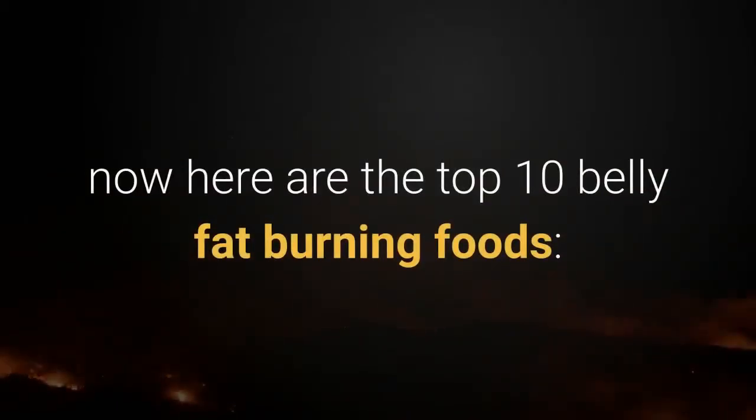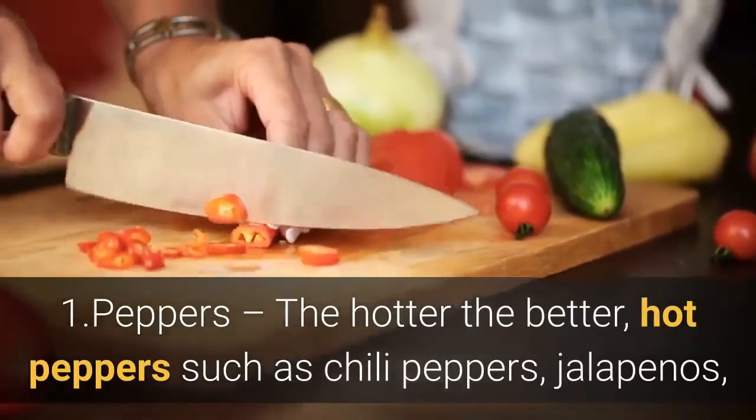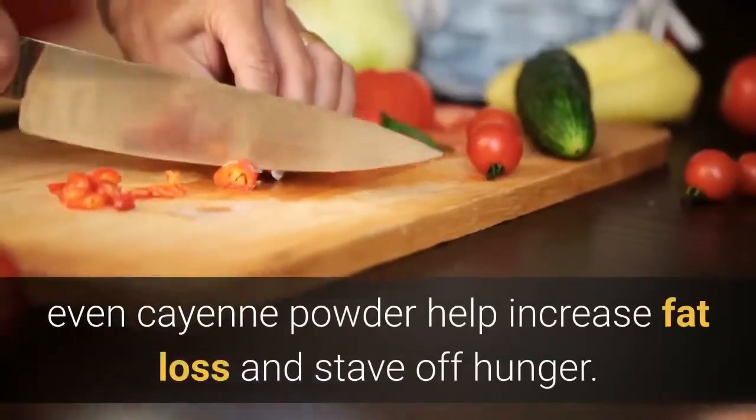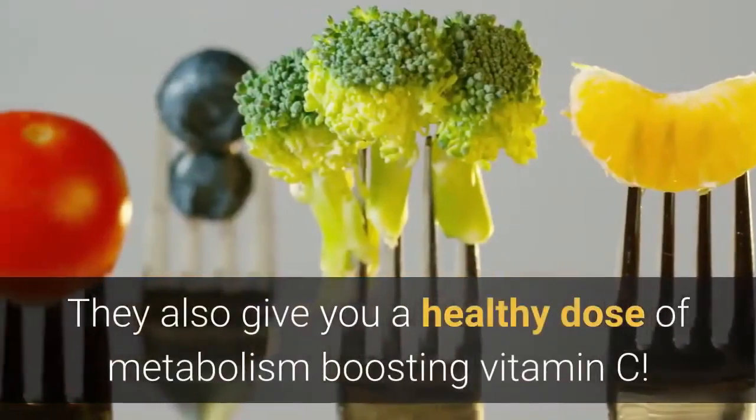Number 1: Peppers — the hotter the better. Hot peppers such as chili peppers, jalapeños, and even cayenne powder help increase fat loss and stave off hunger. They also give you a healthy dose of metabolism-boosting vitamin C.